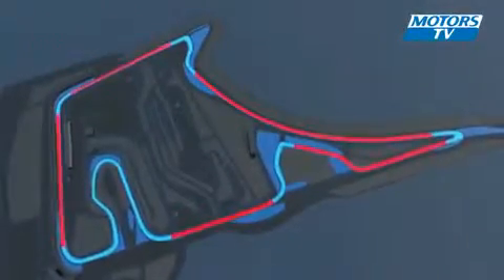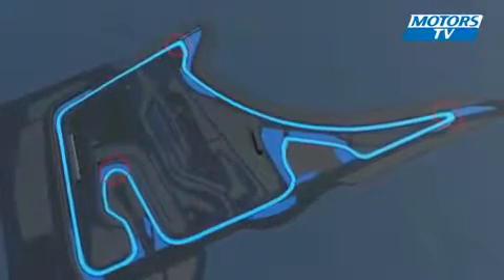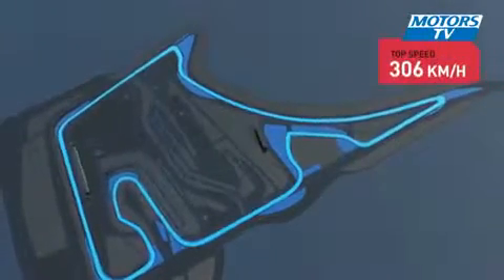Hockenheim: 4.6 kilometres, 72 laps, all in all 307 kilometres. Five high-speed stretches, four slow turns, three ideal spots for overtaking. Top speed: 306 kilometres per hour.